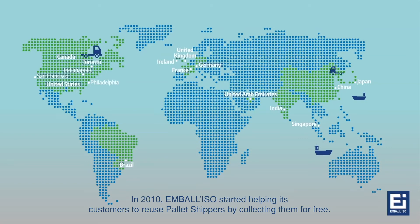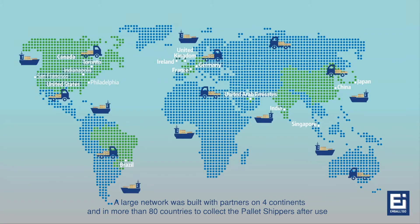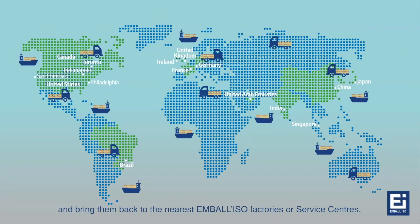In 2010, Embaliso started helping its customers to reuse pallet shippers by collecting them for free. A large network was built with partners on four continents and in more than 80 countries to collect the pallet shippers after use and bring them back to the nearest Embaliso factories or service centers.